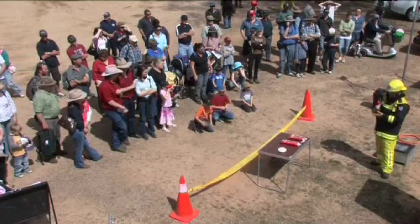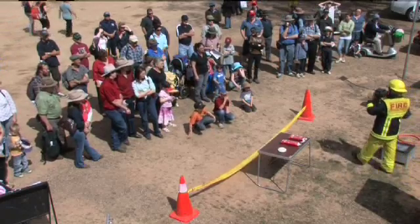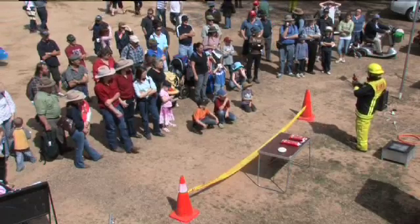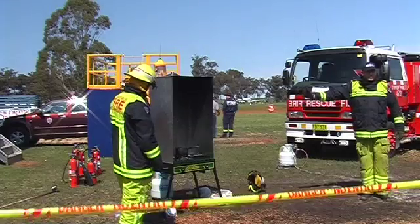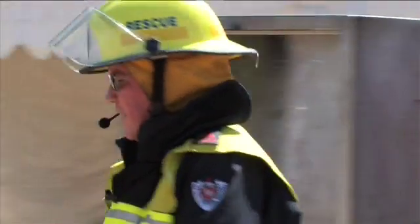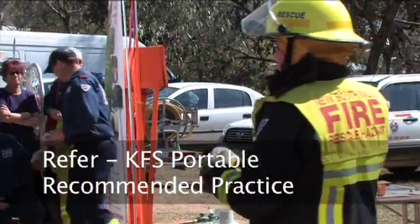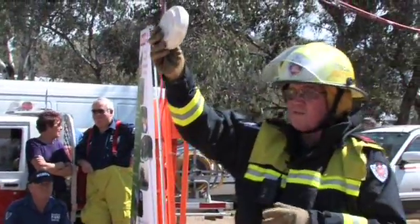One firefighter operates the kitchen fire simulator. Occupational health and safety procedures require that this firefighter must wear the PPE detailed. The second firefighter provides crowd control. Either firefighter can deliver the commentary. Conduct a risk assessment, because every audience is different and climatic conditions change.